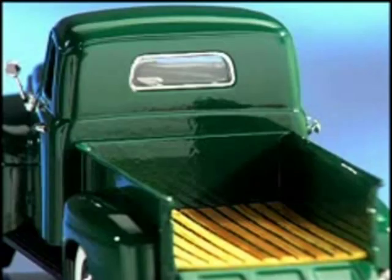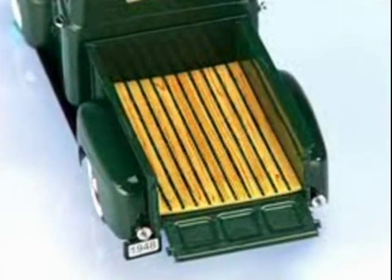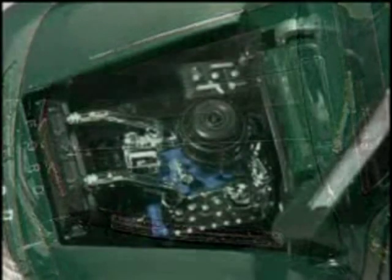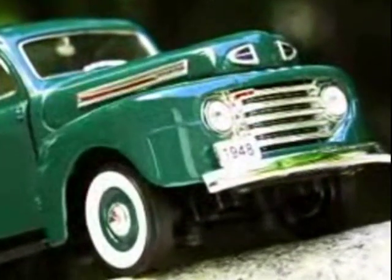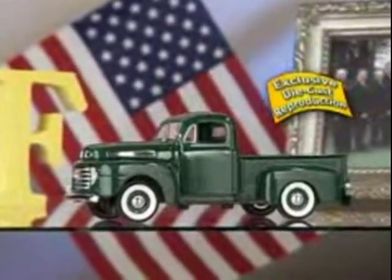Not a single detail has been overlooked, from its stylish new horizontal grill to its authentic hardwood sandwich stamped metal truck bed. Both doors open to reveal its million-dollar cab. The hood opens wide to show off its powerful V8 engine. Underneath, there's a spare tire and rugged new engineering features. You'll love the look and heavy-duty feel of this impressive collector's treasure.